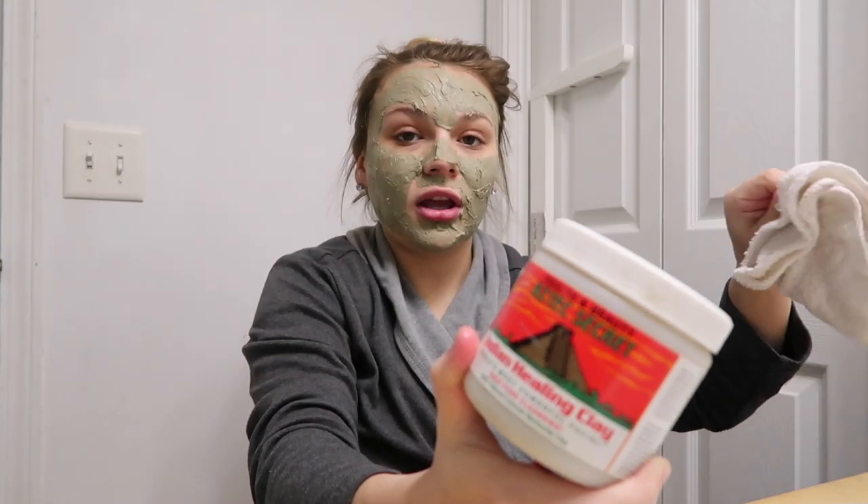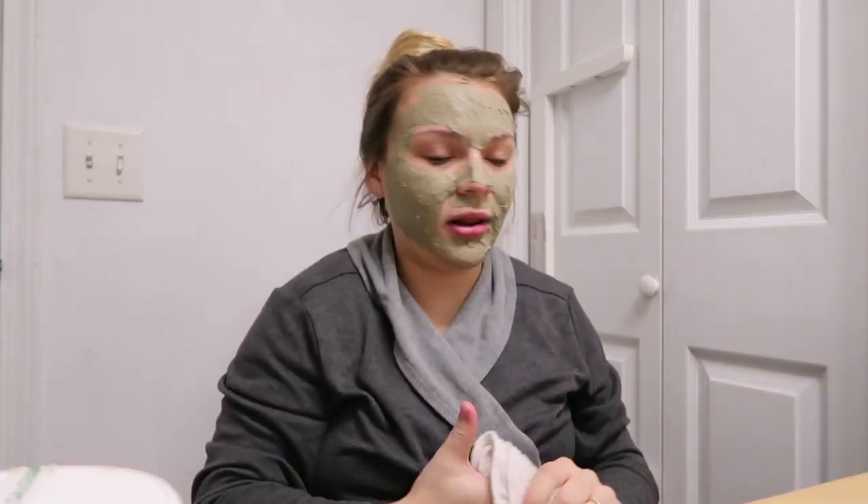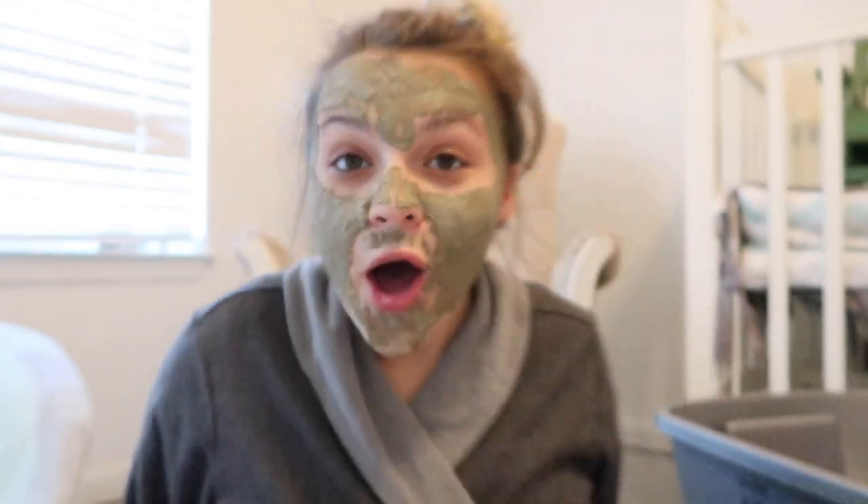I totally recommend this if anyone is looking for a good face mask — it's fairly cheap. And you guys, can you believe I only have six more days until delivery? I can't believe it. It's going by so quickly. I've been so emotional. That's really why I wanted to start daily vlogging — because I don't want to forget these memories. Even though it's going to be a roller coaster, I'm so thankful I'm able to capture all these moments.